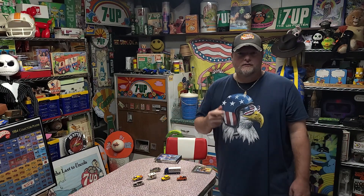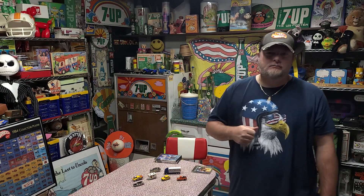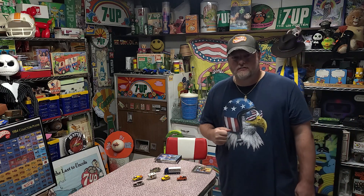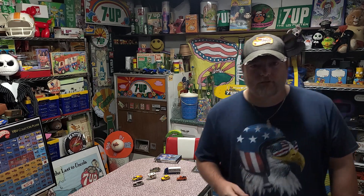I want to thank y'all for coming back and seeing me, seeing what we got out of the collection today and seeing what we sold. Like, share, subscribe, follow — do all that YouTube stuff. If you like what you see, give it a thumbs up. Please check out some of my other videos. I'm going to go ahead and wrap this one up. I appreciate y'all, and I hope to see you on the next one. Thank you.